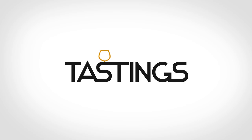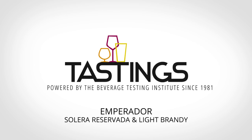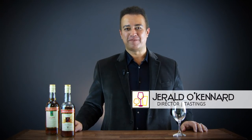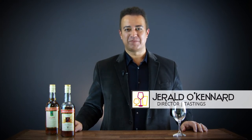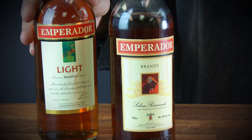You've had brandy by the fireplace, but how about brandy on the beach? Let's get tasting. Today on tastings.com we have a couple of fun new tropical brandies from the Philippines. They are the Imperador Solera brandy and the Imperador Light brandy.